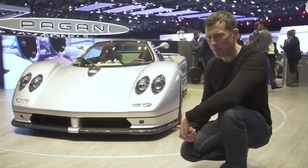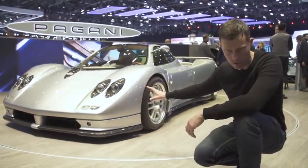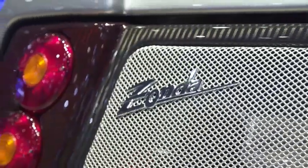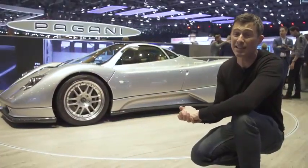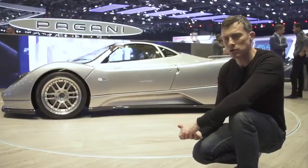This is a brand-new Pagani Zonda, built especially for this motor show. It celebrates 20 years of the Zonda and has the same engine as the original — a 6-litre Mercedes V12 with 450 horsepower. It still looks stunning today.